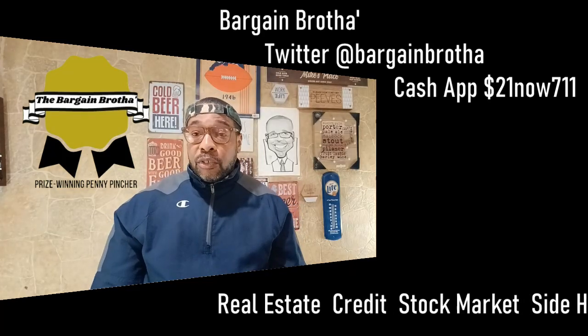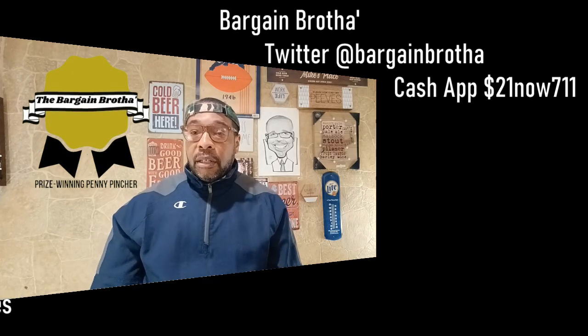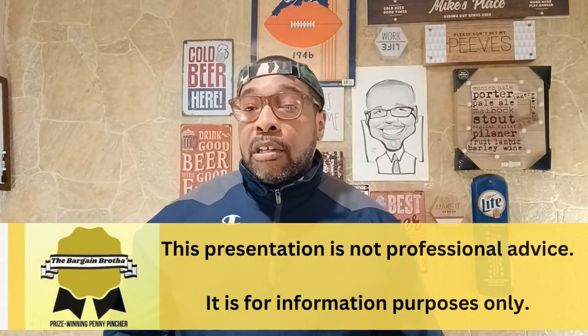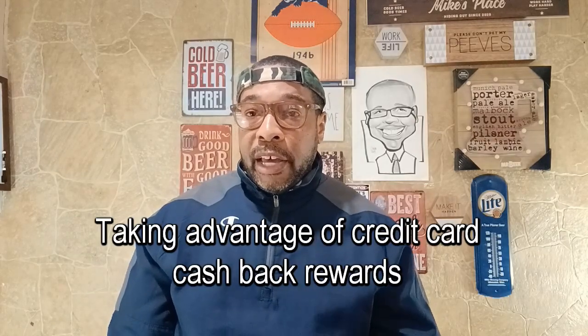Hey everybody, welcome back to the channel. This is a quick but important conversation about money. In this video I'm going to talk about the importance of using your credit cards' cash back rewards to your advantage and maximizing it. Full disclosure: I have about eight personal credit trade lines, but of those eight, about four of them have cash back reward systems that I use and try to maximize to get as much money back as possible on bills and everyday purchases.